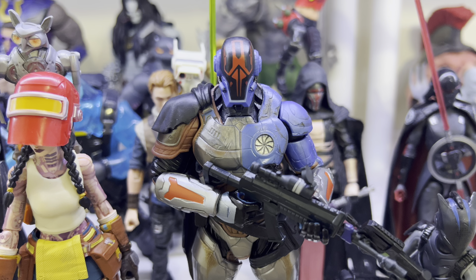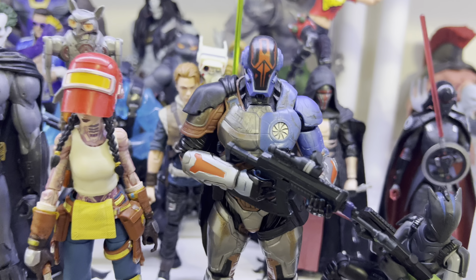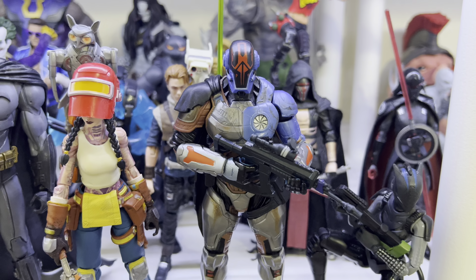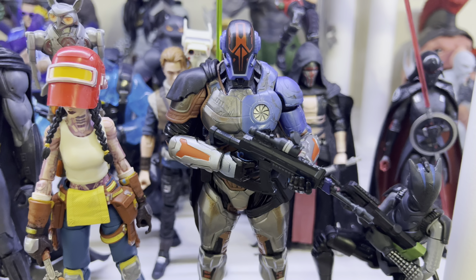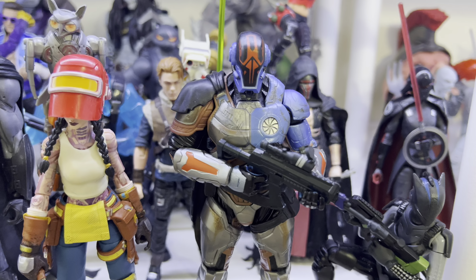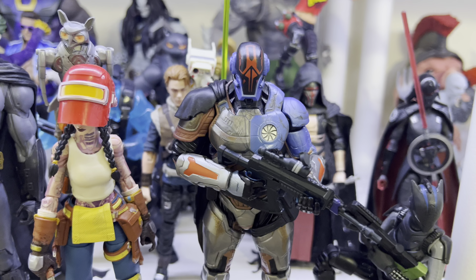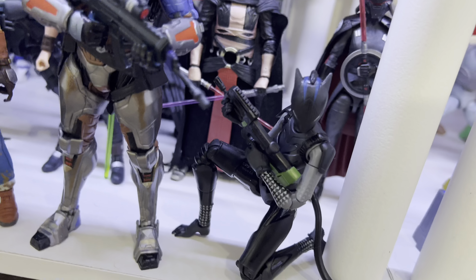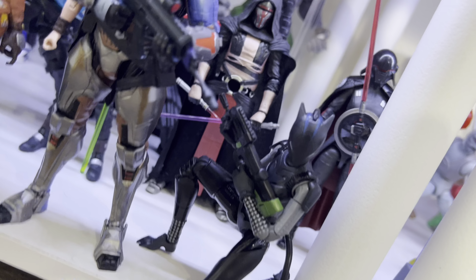Here is the Hasbro Pulse exclusive — The Foundation. You'll see a lot of Fortnite figures because Fortnite is my game that I play almost every night with my homies. I just wish this came with a Dwayne Johnson alternate head — that would have really taken this figure to the next level. It articulates pretty well but could use better torso articulation and more accessories. And here is Lynx — she looks really cool, love that tail.